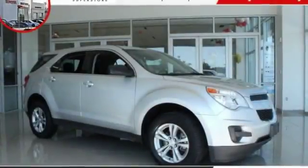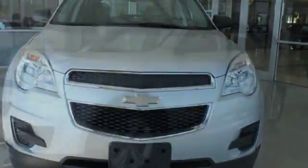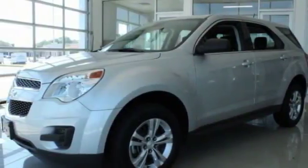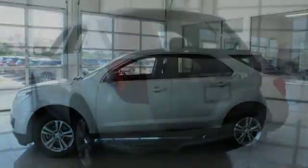Take a ride in the 2015 Equinox. Fuel efficiency, safety, and value equals the Chevy Equinox. This vehicle has less than 45,000 miles.